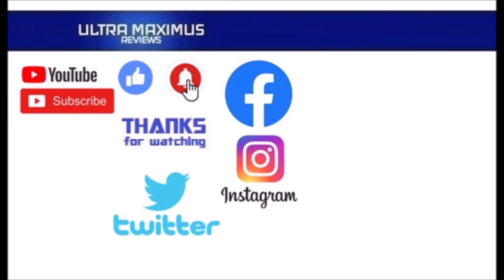Hey guys, thanks for watching. To watch more Ultra Maximus, click on the links to the right. Be sure to click all the things — subscribe, like, and hit that notification bell for new videos. Follow me on all the social medias: Facebook, Instagram, and Twitter — links in the description below.